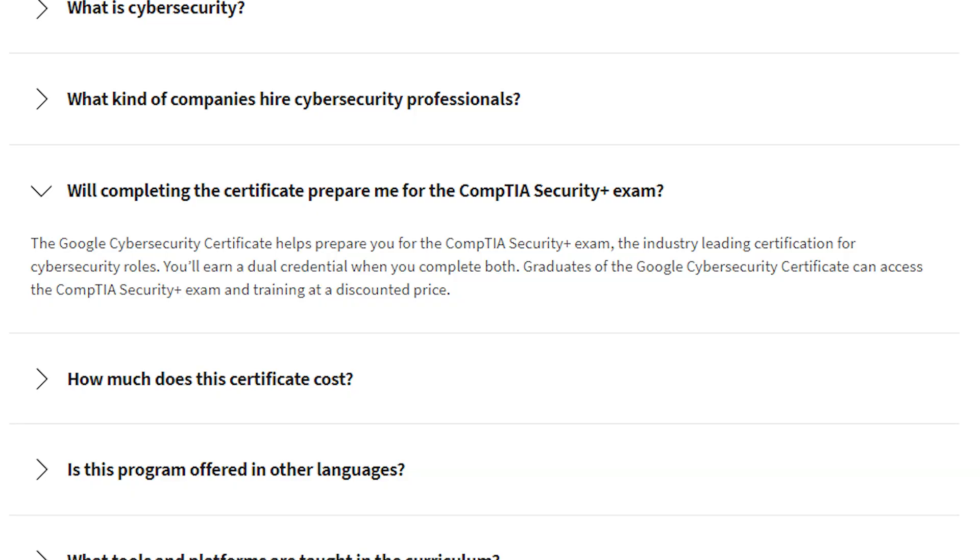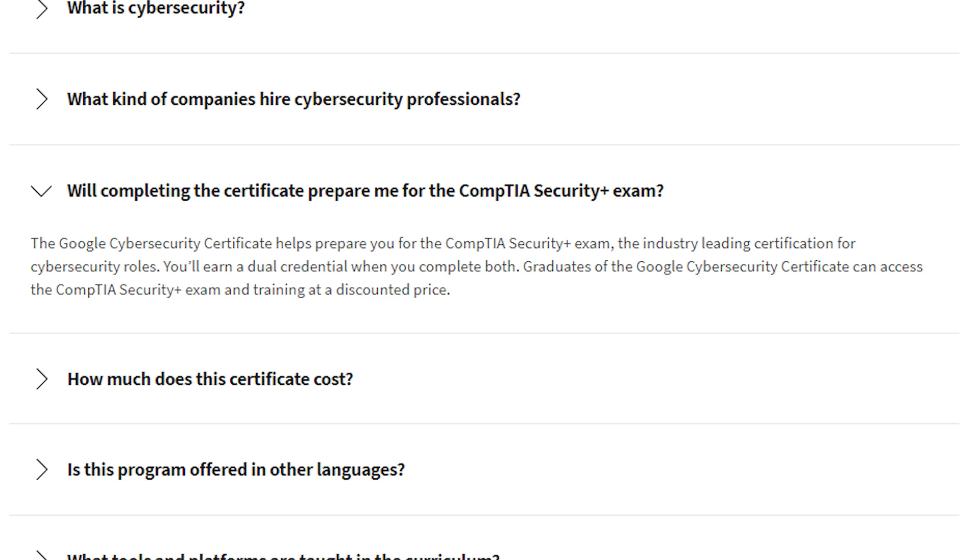Here's something I found particularly interesting when looking over this course — there's a question answered on their page: will completing this certificate prepare me for the CompTIA Security+ exam? I don't think a lot of people are looking at this certification in that light. But if you look at their documentation, the response says: 'The Google Cybersecurity Certificate helps prepare you for the CompTIA Security+ exam.' To me, that sounds more like this is a precursor — it's not going to automatically make you a cybersecurity professional.